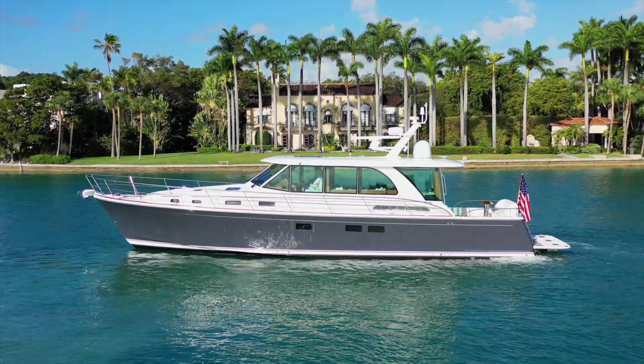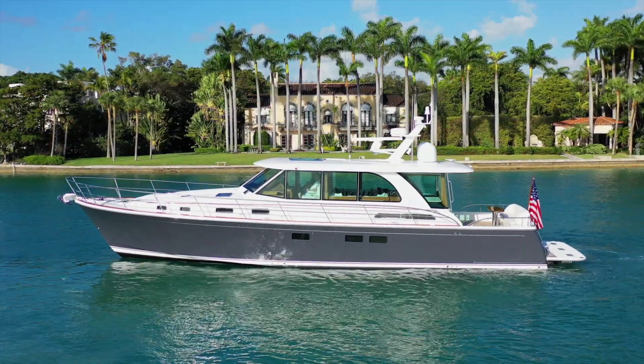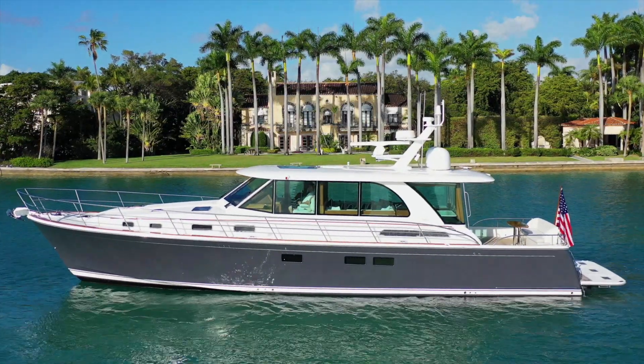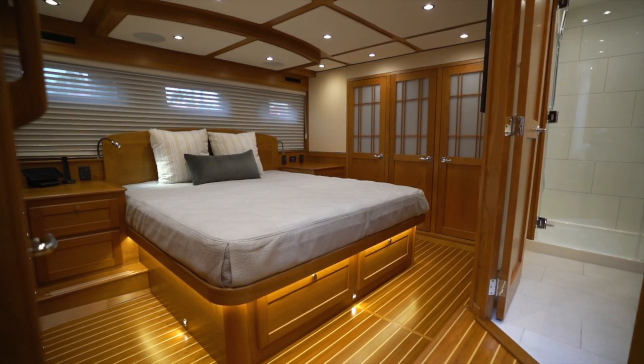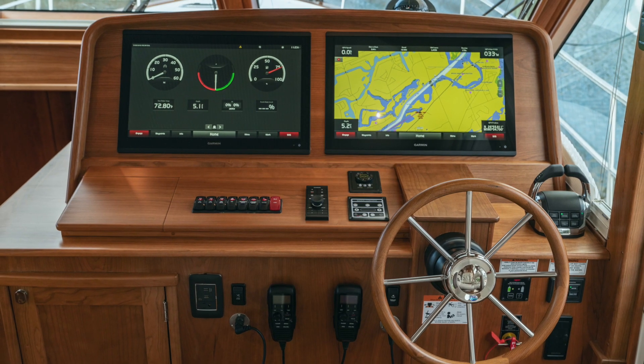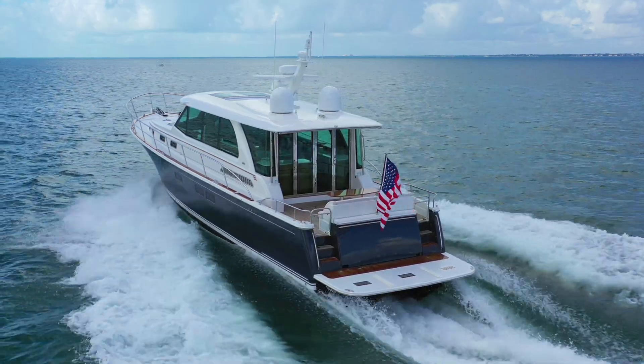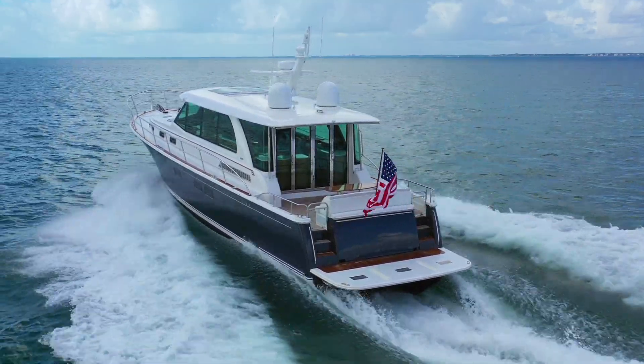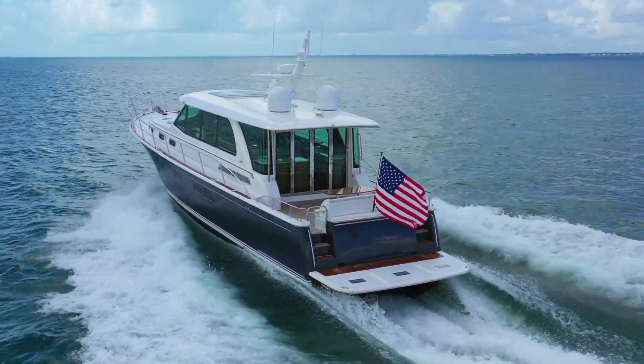Below deck, the owners will enjoy her full beam master suite complete with a versatile space that may serve as a desk or a vanity. Her iconic American Cherry interior, cutting edge system integration, and sporty performance result in a luxurious yacht that is the quintessential Sabre, and a perfect balance between modern innovation and Downey's tradition.